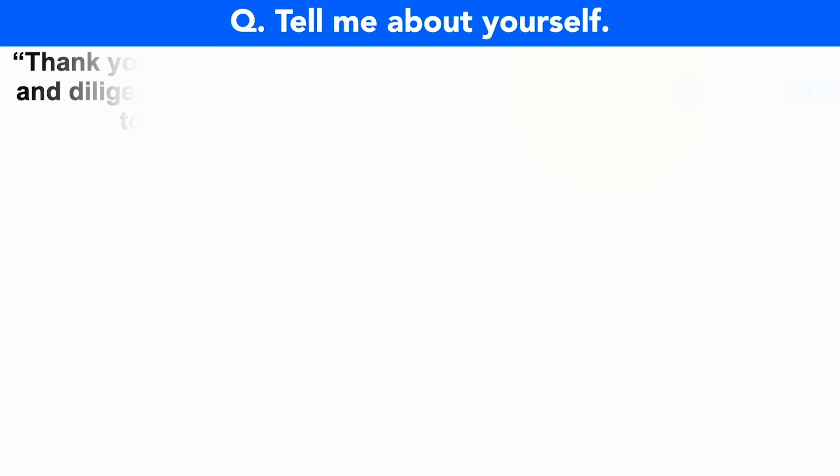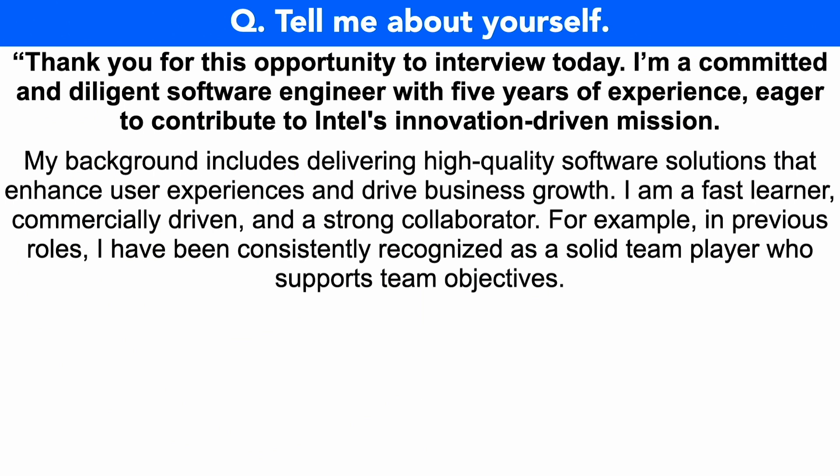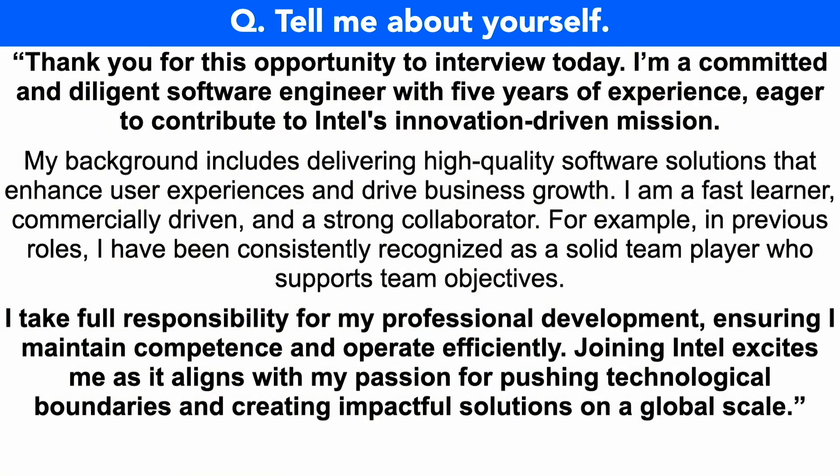Tell me about yourself. Thank you for this opportunity to interview today. I am a committed and diligent software engineer with five years of experience, eager to contribute to Intel's innovation-driven mission. My background includes delivering high-quality software solutions that enhance user experiences and drive business growth. I am a fast learner, commercially driven, and a strong collaborator. In previous roles, I have been consistently recognized as a solid team player who supports team objectives. I take full responsibility for my professional development, ensuring I maintain competence and operate efficiently. Joining Intel excites me as it aligns with my passion for pushing technological boundaries and creating impactful solutions on a global scale.